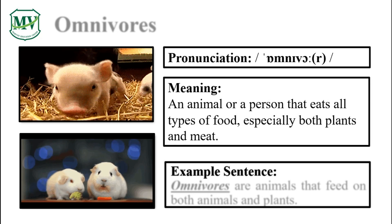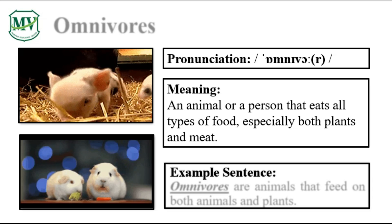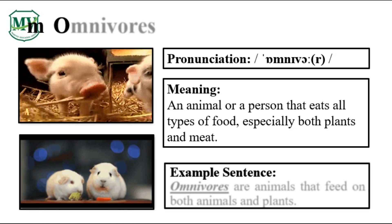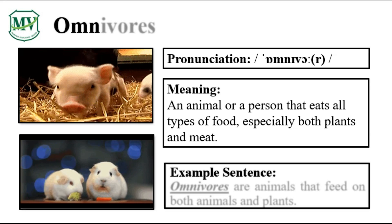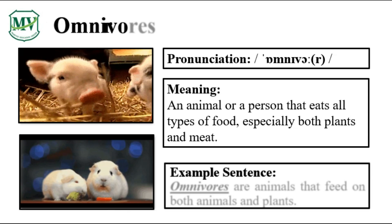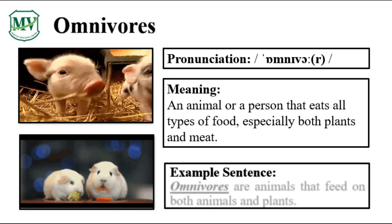Please repeat the word after me. Omnivores. Good job! Let's spell it: O-M-N-I-V-O-R-E-S. Omnivores.